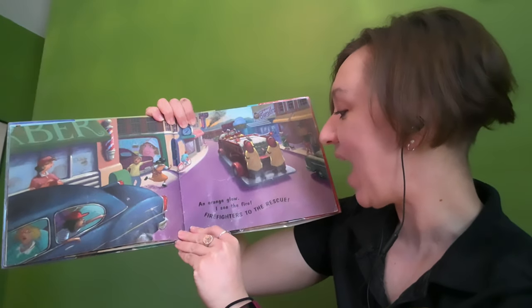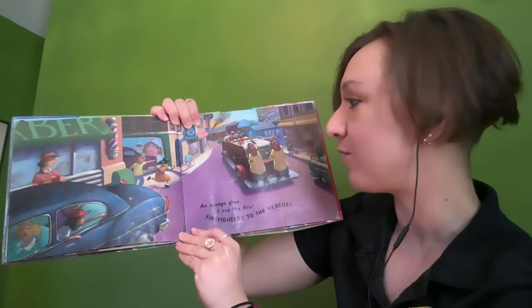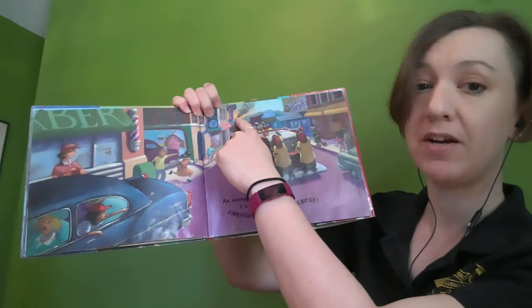In orange glow, I see the fire. Firefighters to the rescue. See? There it is.